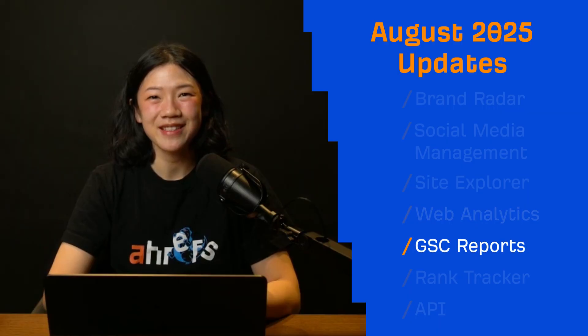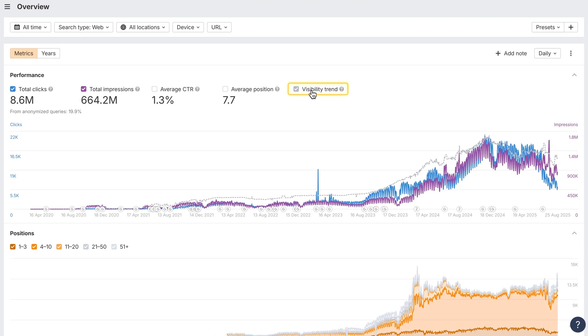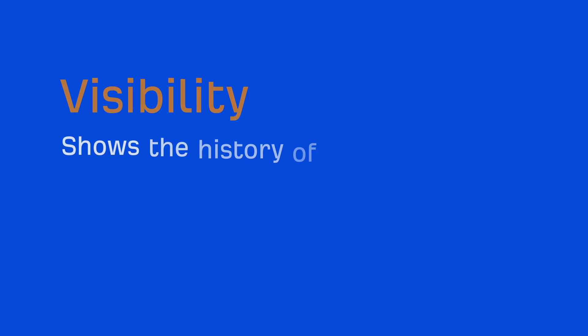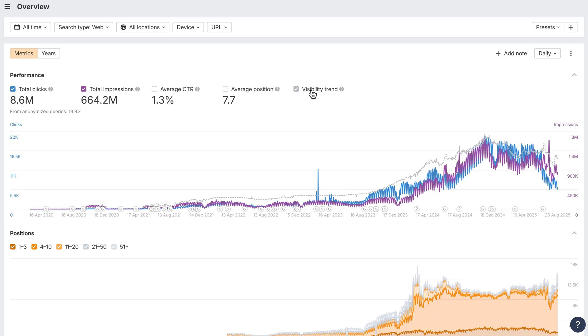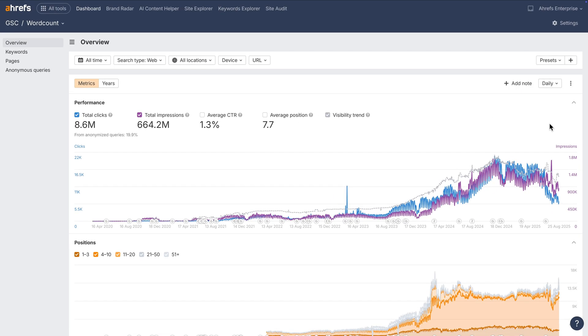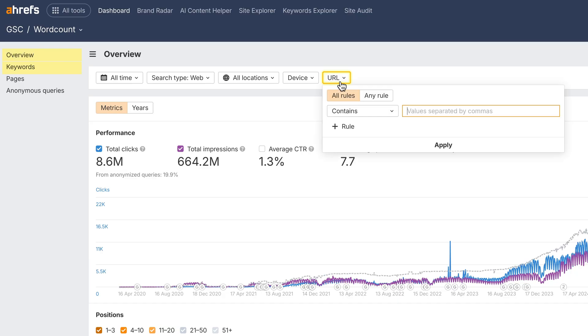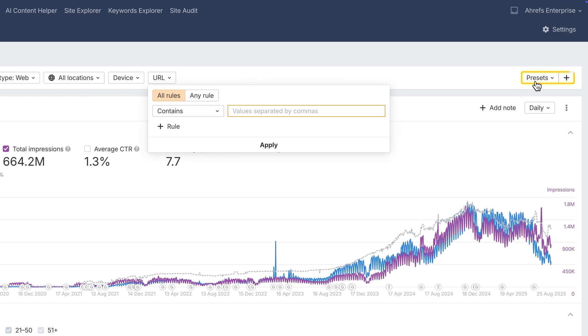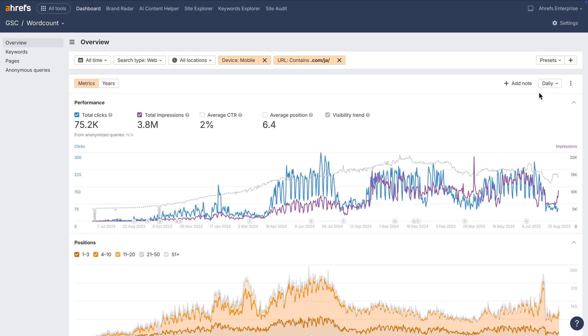Moving on to GSC reports. The performance charts in GSC Overview and Dashboard now include a visibility trend pulled from Site Explorer — it shows the history of organic traffic based on average volume, so you can quickly spot shifts and see if they affect your traffic. Export if you need all the detailed values. You can also filter by URL in Overview and Keywords, not just pages. Paired with presets, this makes it easy to save page segments and jump back to their data anytime.